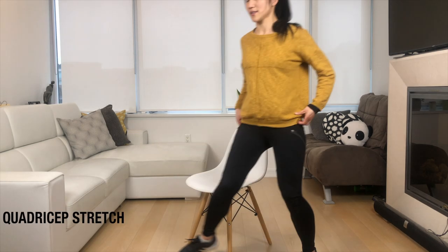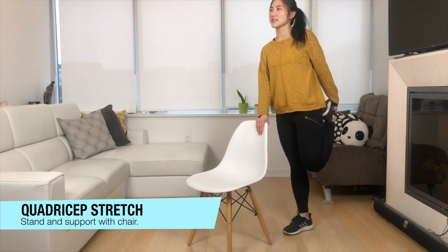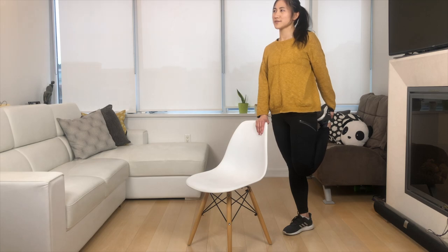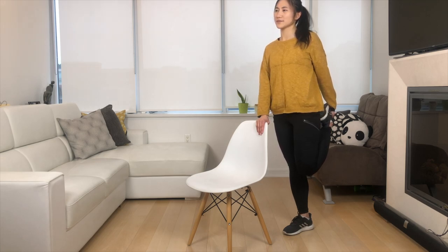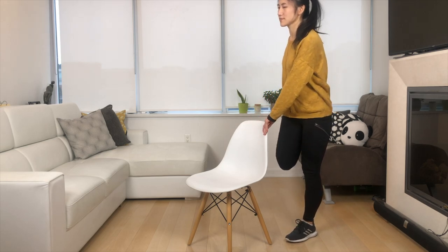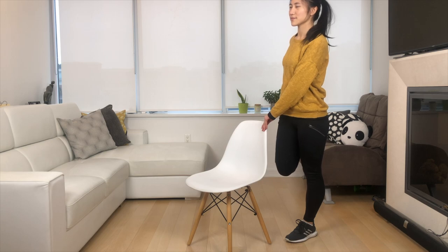Next up we're going to stand up from our chair and stand right behind it. Bring one leg up, holding your hands onto the chair for balance. Then switch legs.